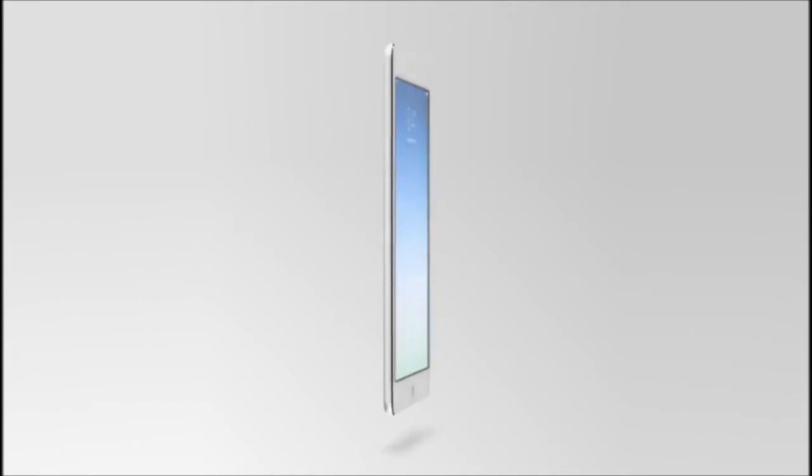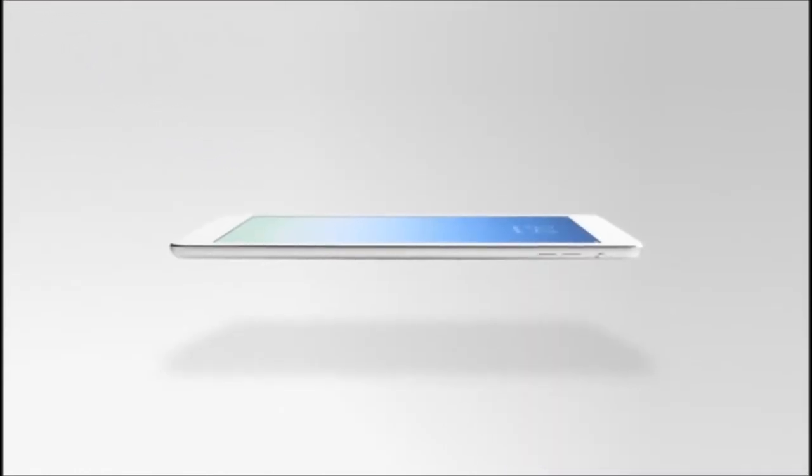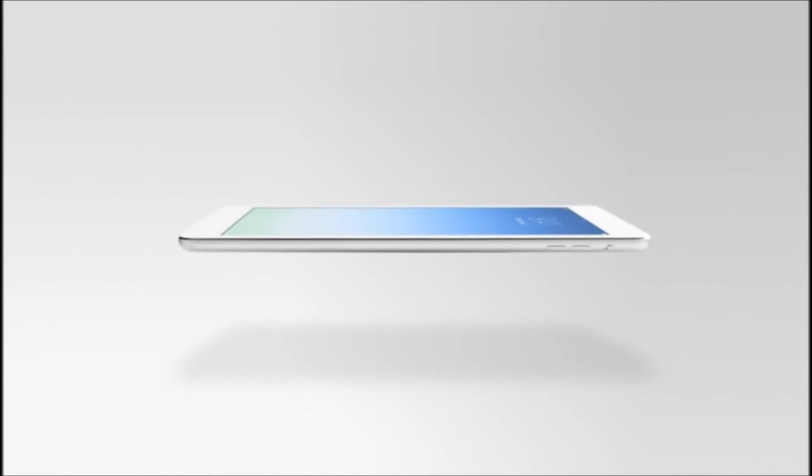The iPad has always been a tool defined by the ways people actually use it. The iPad Air is so capable and powerful, and yet with its breakthrough size and weight, it's the thinnest, lightest and also the most advanced iPad we've ever built.